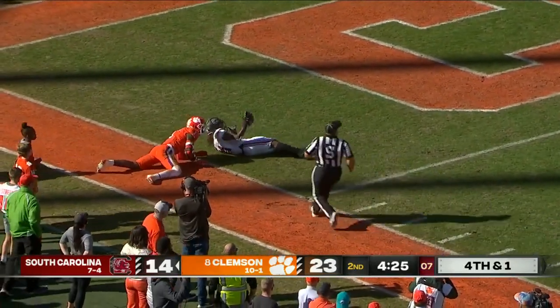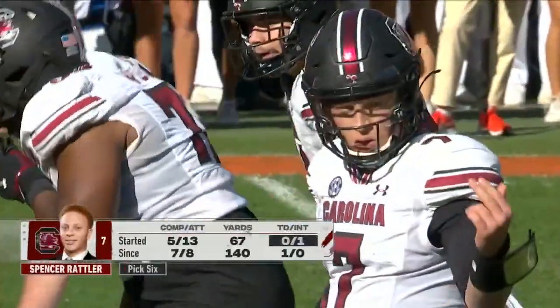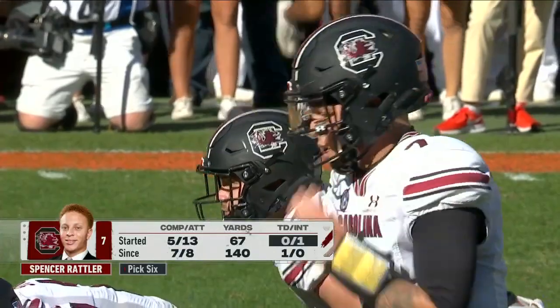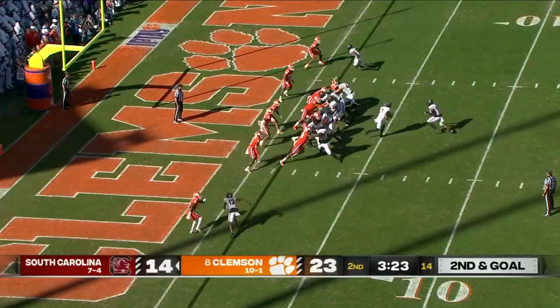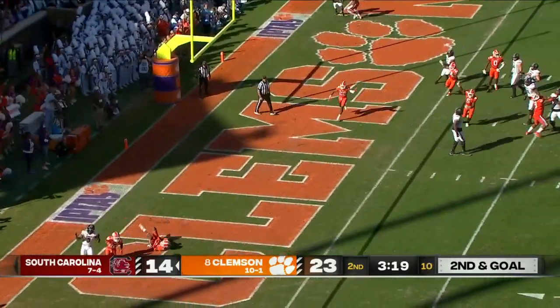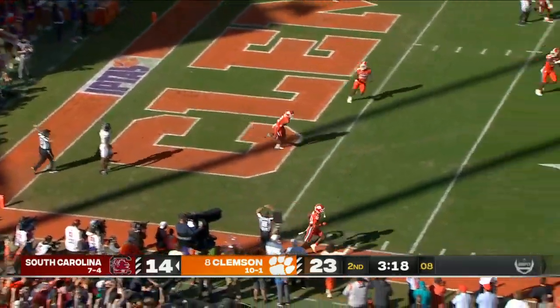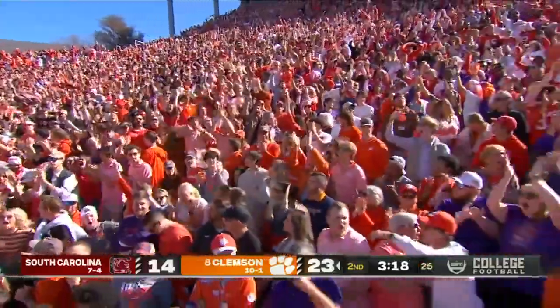Dragged down just shy of the goal line — they'll spot him at the one. Graduate assistant coach — they activated Luke Doty, Jason Brown, and Joyner, who all started games at quarterback last year. Rattler started every game this year. He's back in — and he is throwing a terrible pass. Horrible decision, intercepted by R.J. Mickens.